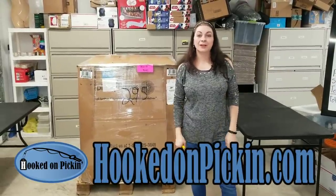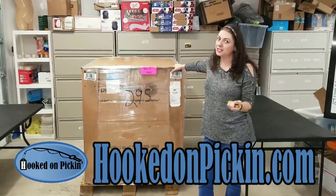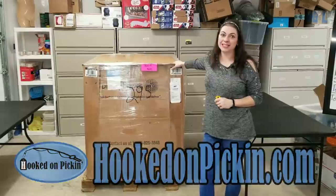Hey everybody, Heather from Hooked on Pickin' here. I got another brand new palette. It's scratched and dent, which is not a normal condition that I usually get. So let's see what kind of condition this is in.